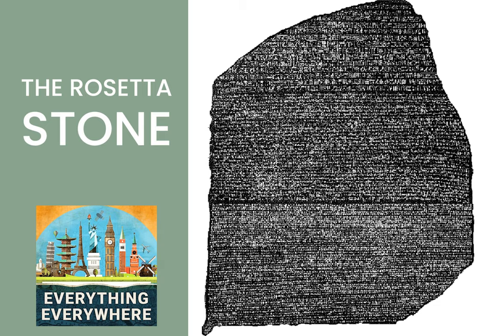The stone itself remained in Egypt, as Napoleon and his troops were stuck there. In 1801, when the British defeated the French forces in Alexandria, the capitulation of Alexandria explicitly gave all of the antiques the French had captured to the British, and this included the Rosetta Stone. In 1802, it was placed in the British Museum, and it has been there ever since. It is the most visited object in the museum.